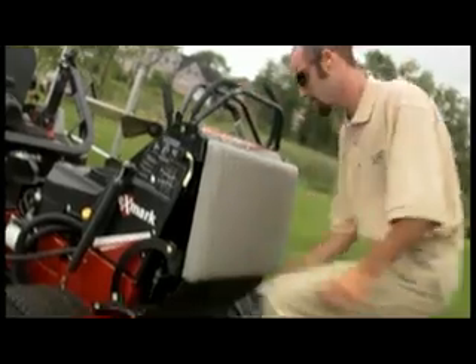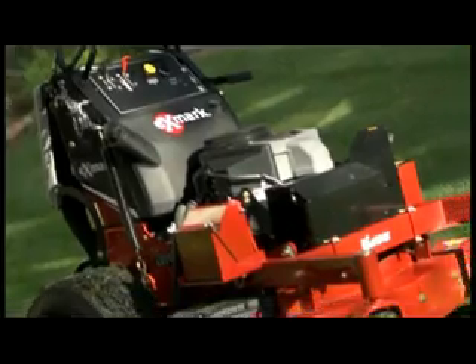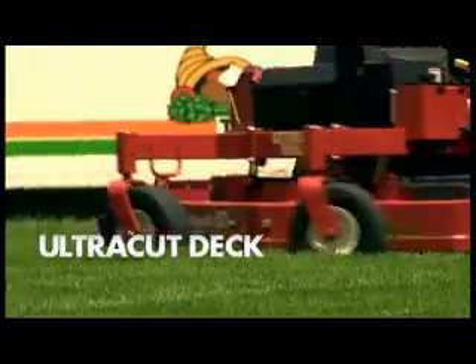Fold up the platform to load under your smaller trailer, or if you have a big trailer, it leaves plenty of room for other machines. Since the Vantage uses the exclusive Ultra Cut deck with its impressive cutting technology, you won't need to double cut under normal grass conditions.